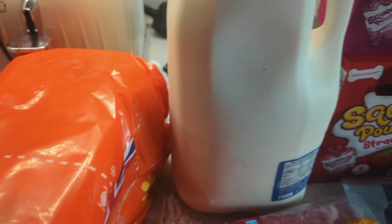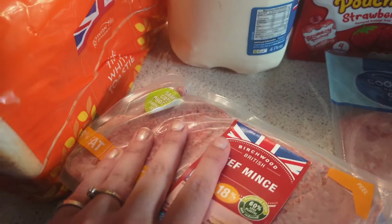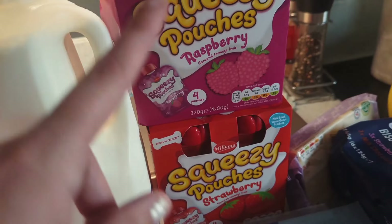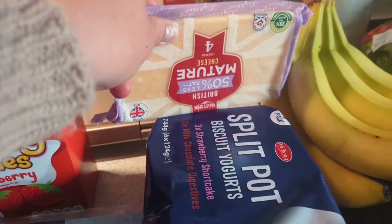We got bread and milk as always, and a big pack of mince which we're going to use today — savory mince tonight. We've got two packs of yogurts; couldn't believe these were 85p each, which is really good. And a block of cheese as always.